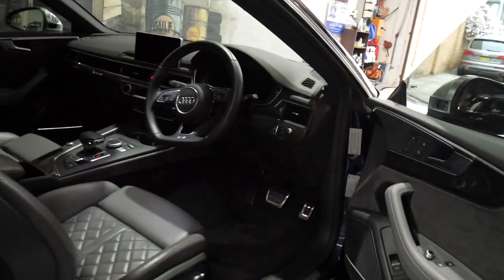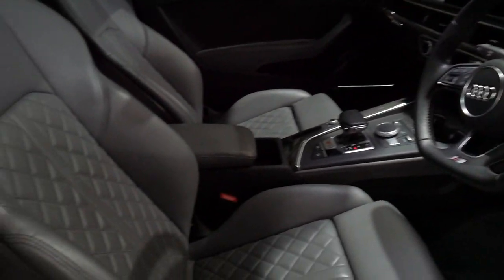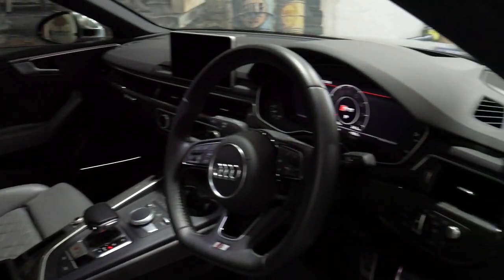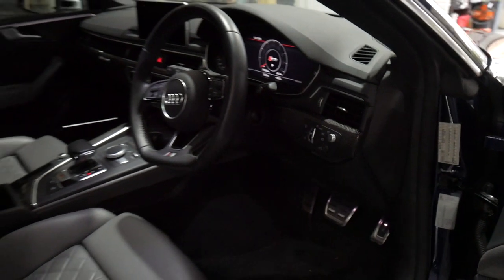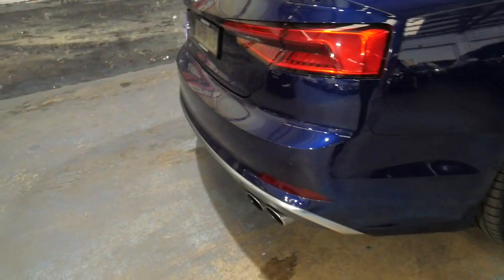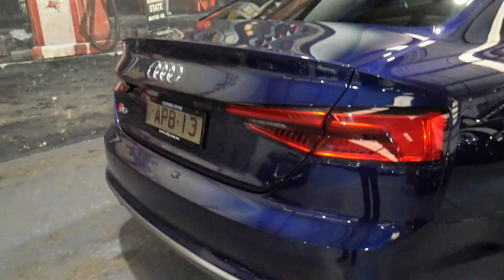It's in absolutely mint brand new condition, one of the fussiest previous owners that we've come across. It's done 19,000 kilometres and it is an absolute stunning car. Everything about it is the 2017 Audi S5 turbo V6 — three litre engine, and it may be an inline six, I'll check when we open the bonnet — but it is just gorgeous.